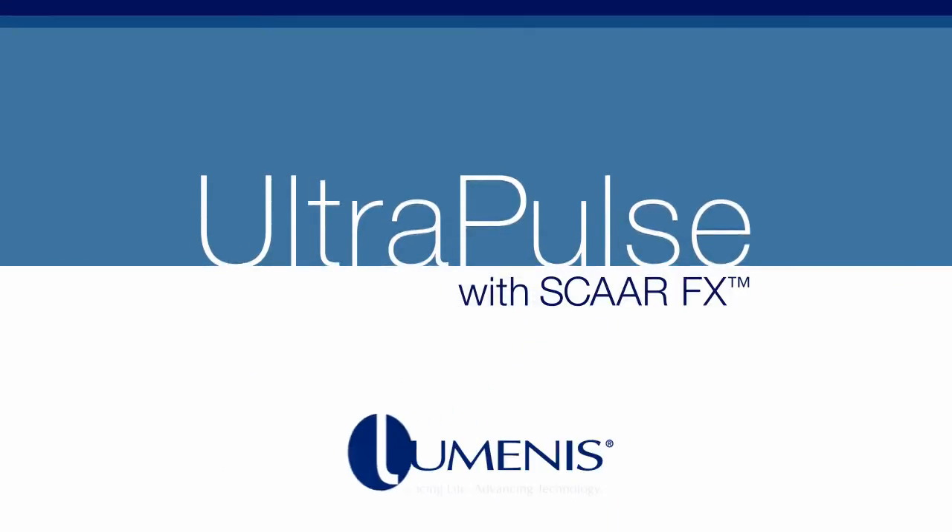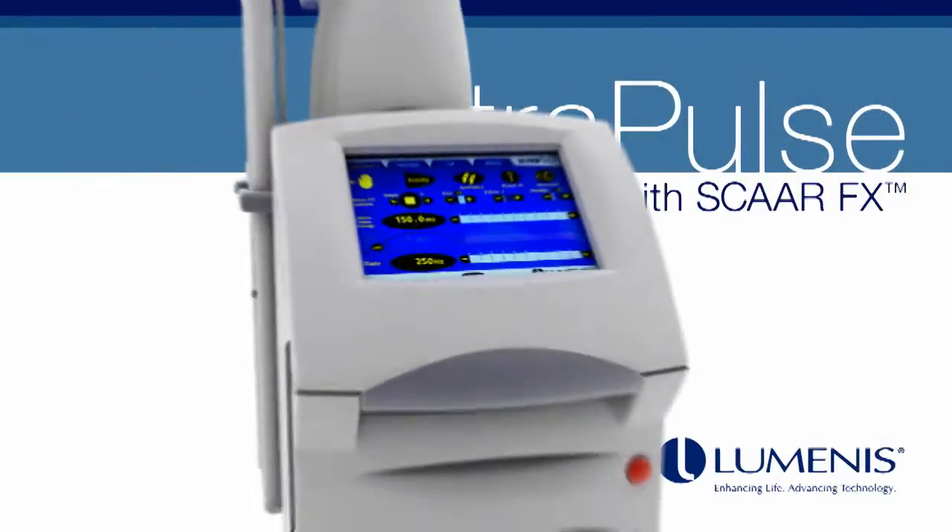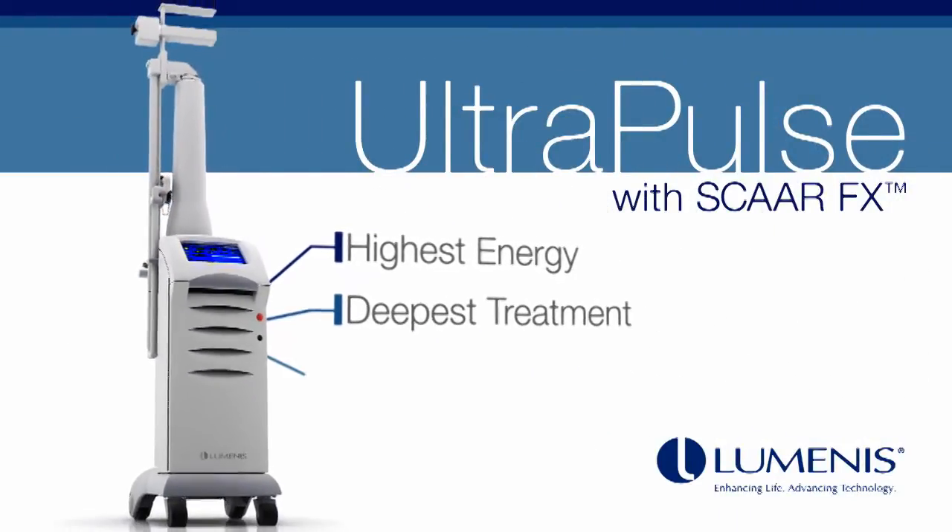UltraPulse with SCARFX by Luminous — the ultra CO2 laser with energy, penetration and performance.